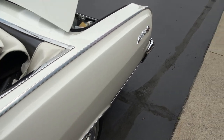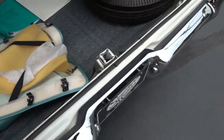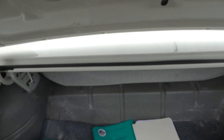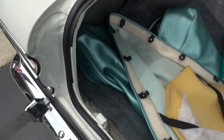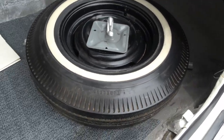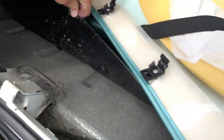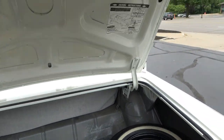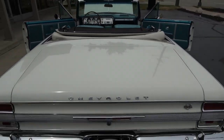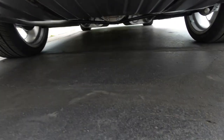It's got Flowmaster duals and a 12-bolt 3.73 limited slip rear end. The boot and factory jack and spare are included. There is some paperwork here on the restoration and all the receipts for the Sniper EFI work. In the trunk, you can see it's all speckle-coated and they did put a trunk pan in it. Underneath the car is nice and clean with a rear sway bar and boxed control arms.